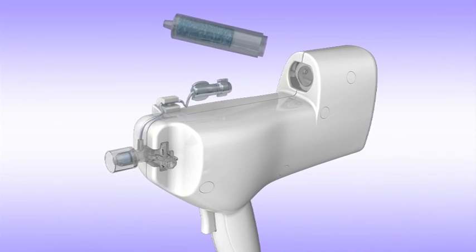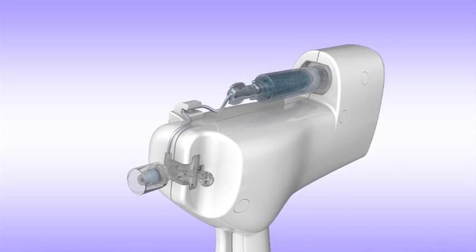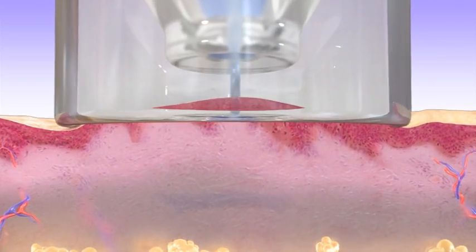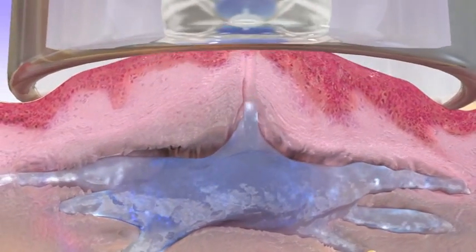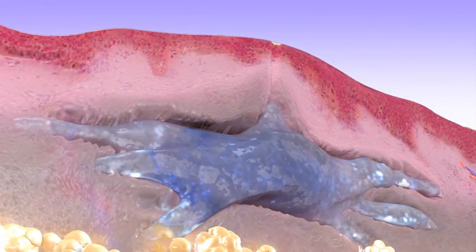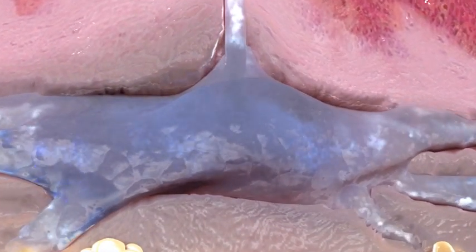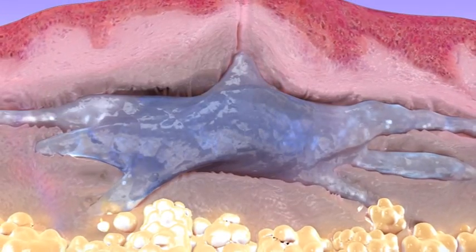A disposable syringe containing 10 cc of HA solution is mounted on the handpiece. A rapid pneumatically accelerated jet containing high-mass HA penetrates the skin to a controlled depth of 2-3 mm, then spreads laterally at high speed.